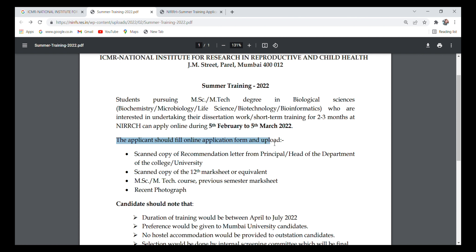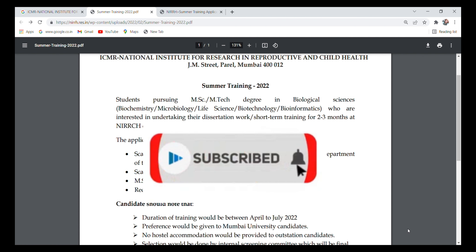You need to fill and upload an online application form. The required documents are: a scanned copy of a recommendation letter from the principal or head of department of your college or university, a scanned copy of your 12th mark sheet or equivalent, your MSc or MTech previous semester mark sheet, and a recent photograph.